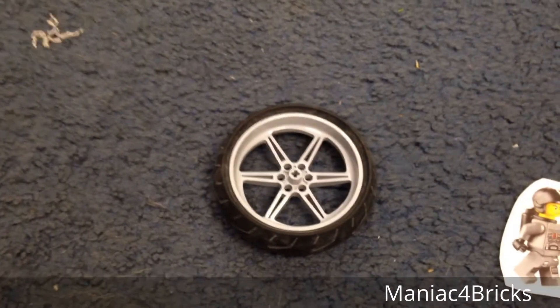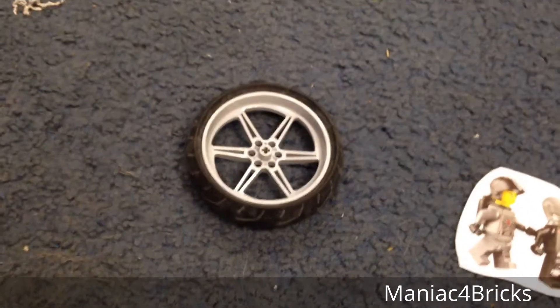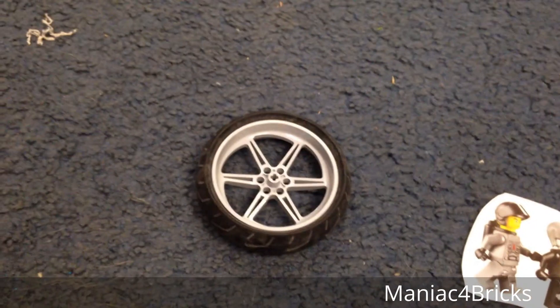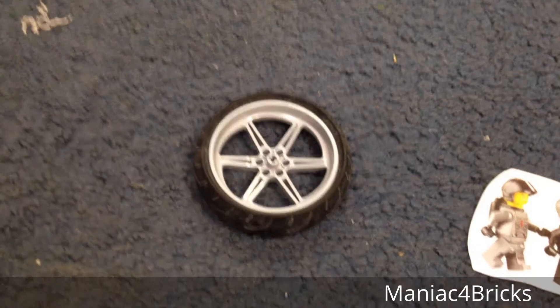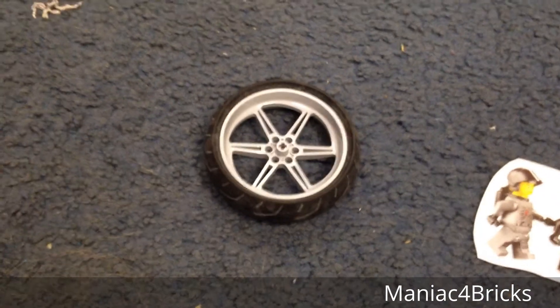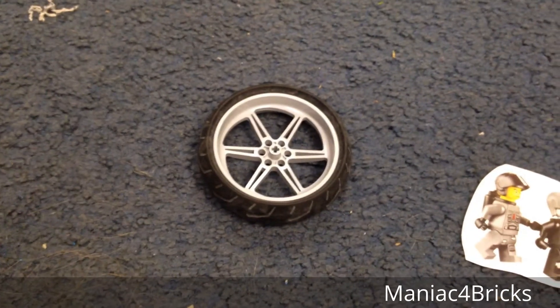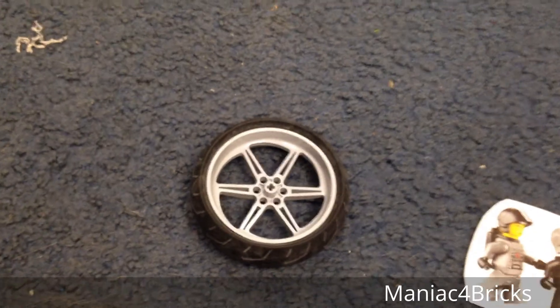Hello everybody, this is Maniac for Bricks and I'm here today with another Bricklink reversed haul. This one is a simple order for a Bricklink user named Opus, and surprisingly they bought one of my Technic street bike wheels from set number 8420. So now that bike is pretty much not going to be assembled or reviewed because I don't have any more wheels.